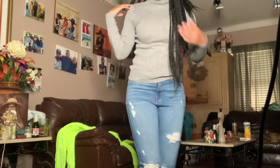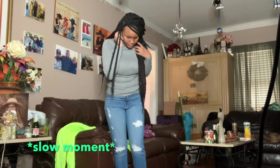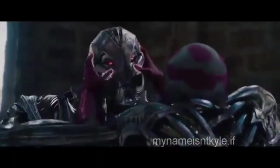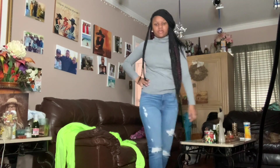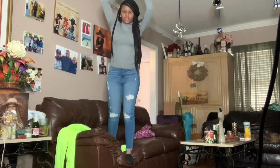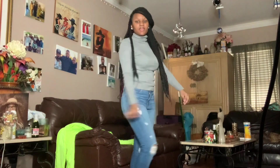So here are the jeans — these are my favorite jeans ever. Here's the detail of them. Yeah.